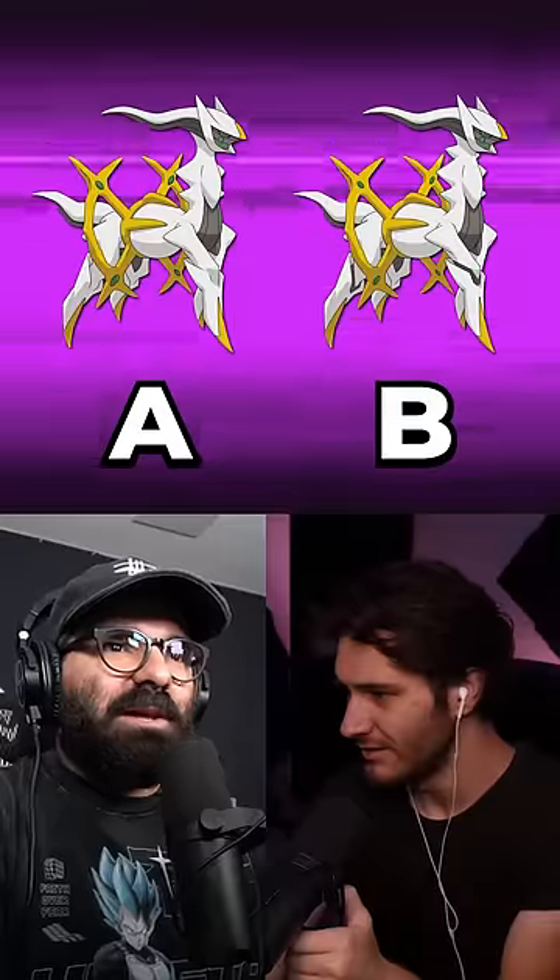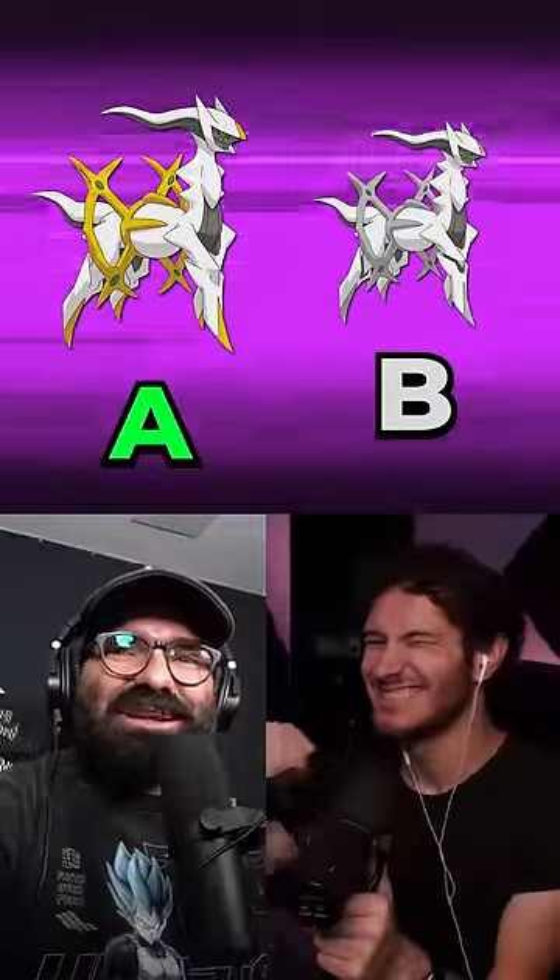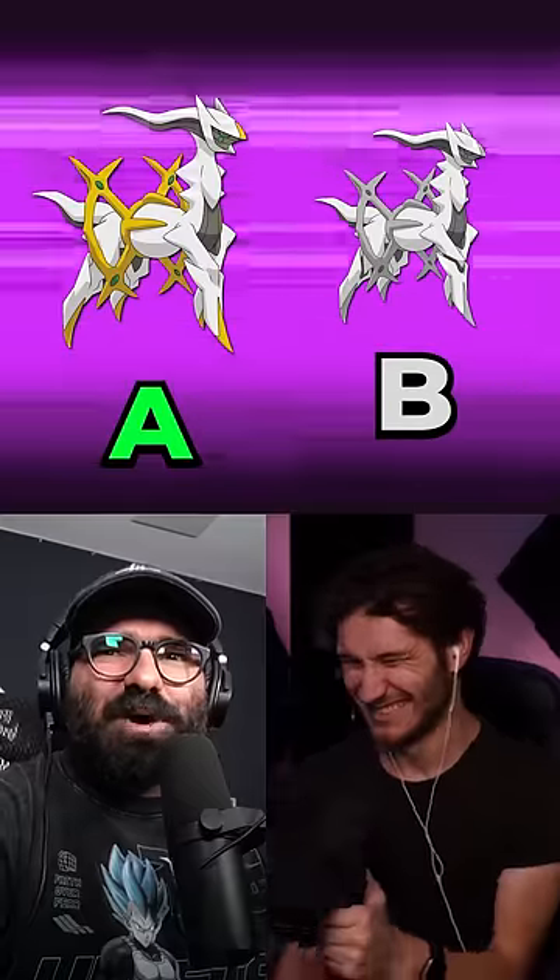Which is the real Pokemon, option A or option B? If you would like a hint, just let me know. It's the black stripes on the leg. A is the real Arceus. That is correct. Building some solid momentum, Ryan.